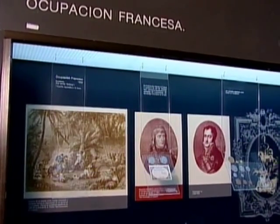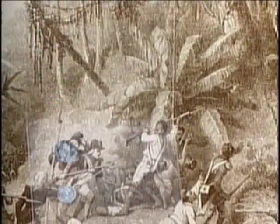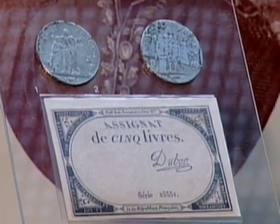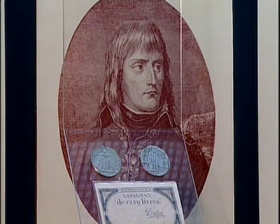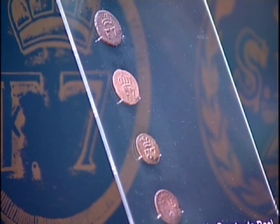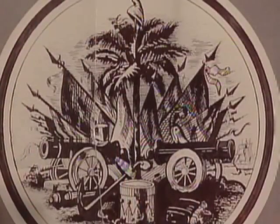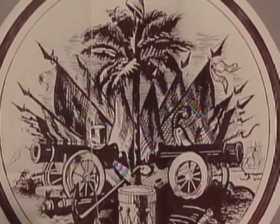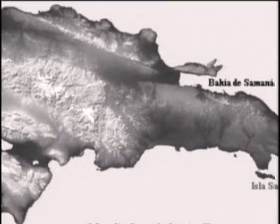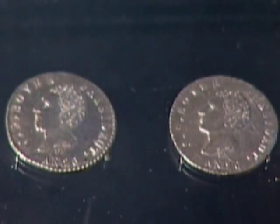Durante la ocupación francesa, Toussaint Louverture dispuso la acuñación en la isla de monedas de 2, 1 y medio escalín, que por su calidad sustituyeron a otras similares y permanecieron en circulación durante un buen tiempo. Con la Reconquista, Santo Domingo vivió lo que se conoce como el período de la España Boba, con poca actividad comercial. En 1822, Haití invade Santo Domingo y permanece en la parte este de la isla durante 22 años. El gurd, la moneda haitiana, pasó a ser el medio de cambio oficial en toda la isla.